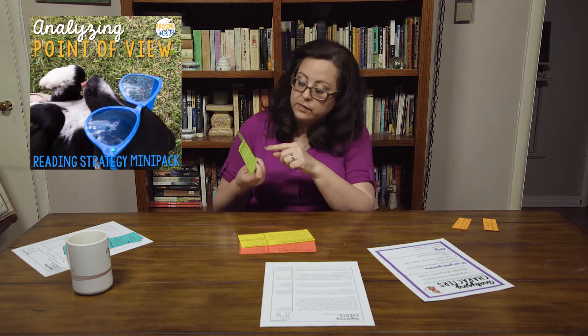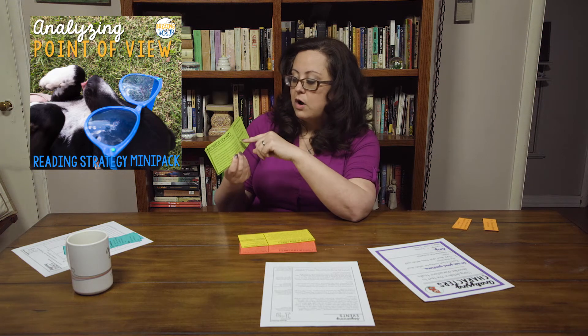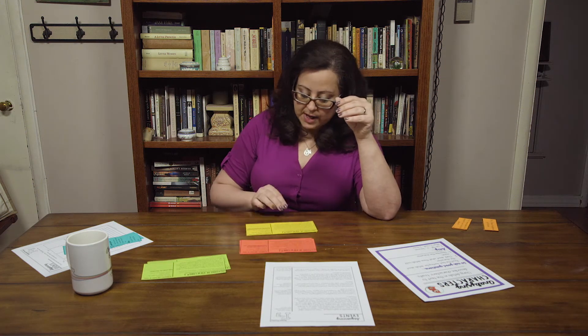This specific text is written from the first person point of view, and students at this level are asked to simply identify the point of view that the story is told from. There are three different options within this level. At level B, students are actually asked to figure out what information would be different if the story was told from a different point of view, increasing the level of difficulty and challenge.